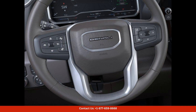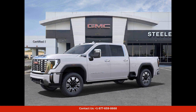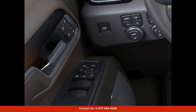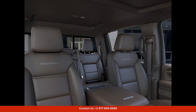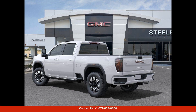The interior of the GMC Sierra 2500 HD Denali is just as impressive as its exterior. Boasting premium materials and cutting-edge technology, the spacious cabin offers plenty of room for passengers to stretch out and relax, while amenities like heated and ventilated seats, a touchscreen infotainment system, and advanced safety features ensure a comfortable and connected driving experience.